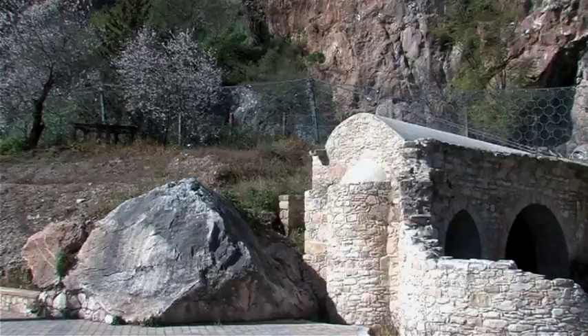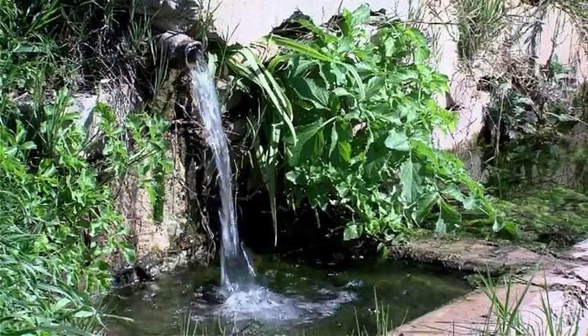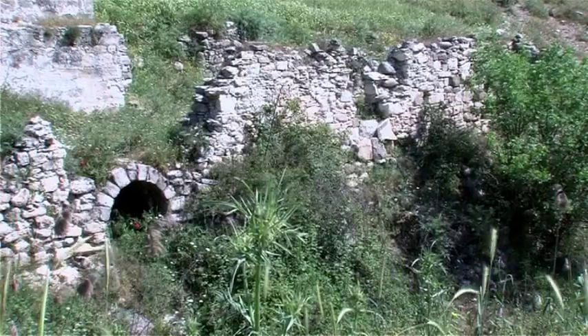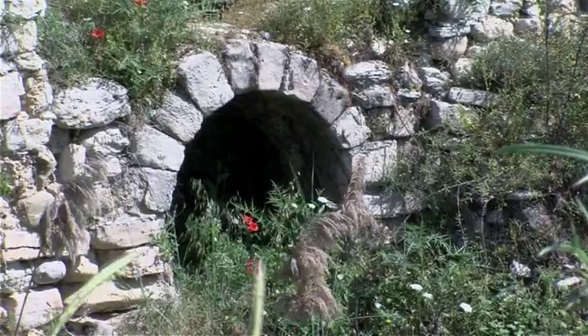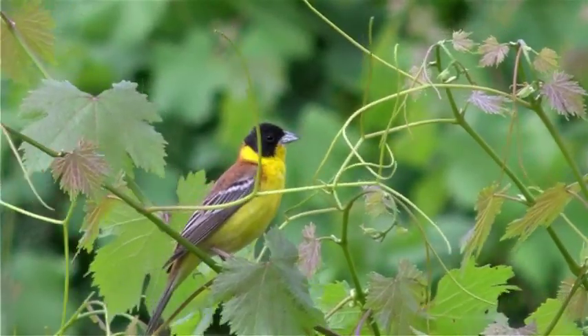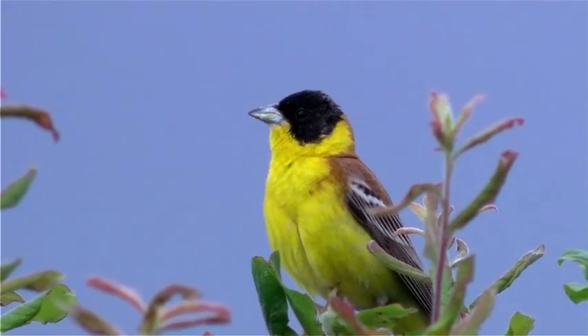Churches and old places of worship, ancient legends connected with place names, old water mills and stone channels all testify to the timeless presence of man in the area. The black-headed bunting, one of Cyprus's most beautiful and melodious birds, nests in vineyards.